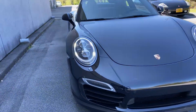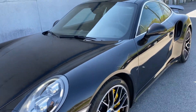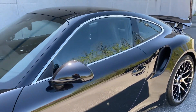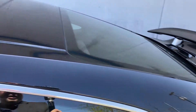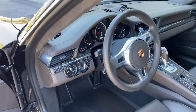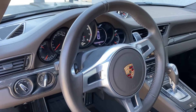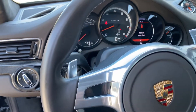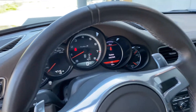So we'll take a look at the interior features at this time. You'll see that it has the adaptive sport seats plus the 18-way seats with electrical adjustments of all of the seat functions. It has the sport design steering wheel with the shift paddles. You can see the vehicle has 4,715 miles on it.